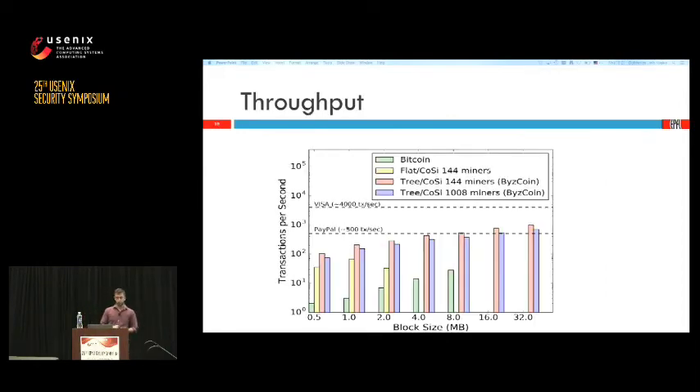For throughput, we evaluated both the collective signing and flat-based protocols compared to Bitcoin. Even the flat-based protocol scales far better than Bitcoin. With 1 megabyte blocks we get close to 100 transactions per second. With the tree-based collective signing architecture, at 32 megabyte blocks we can go faster than PayPal — close to 1,000 transactions per second — with a latency of about 90 seconds due to the cost of sending large blocks.